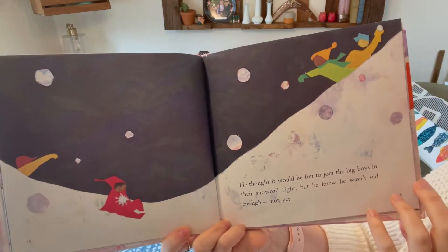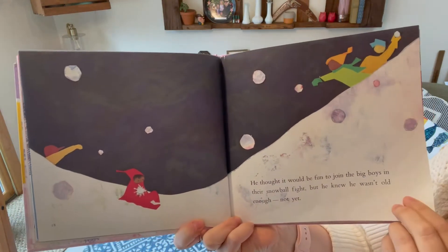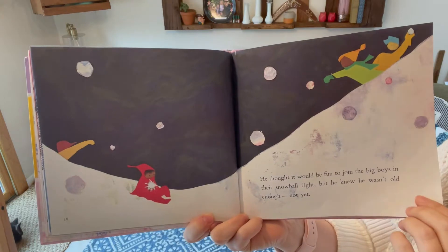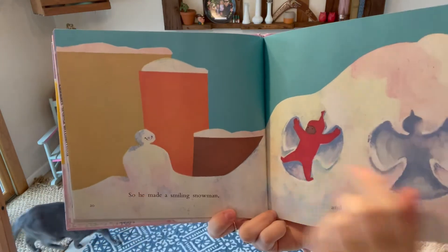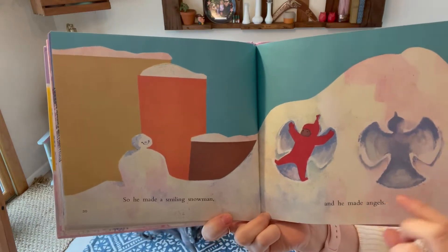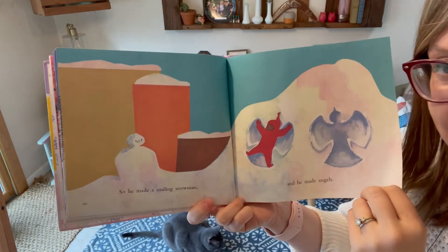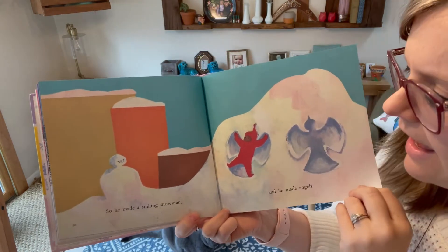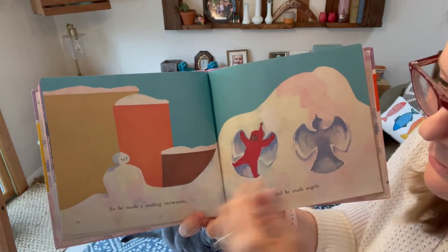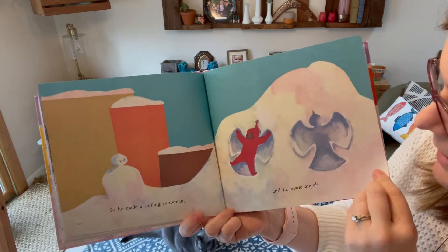He thought it would be fun to join the big boys in their snowball fight, but he knew he wasn't old enough — not yet. So he made a smiling snowman and he made angels. I bet some of you have done that because we did have a snow day pretty recently. In my house, we did a snowman and some angels — those are the kinds of things that are a little bit easier to do. They still take work, but they're fun.